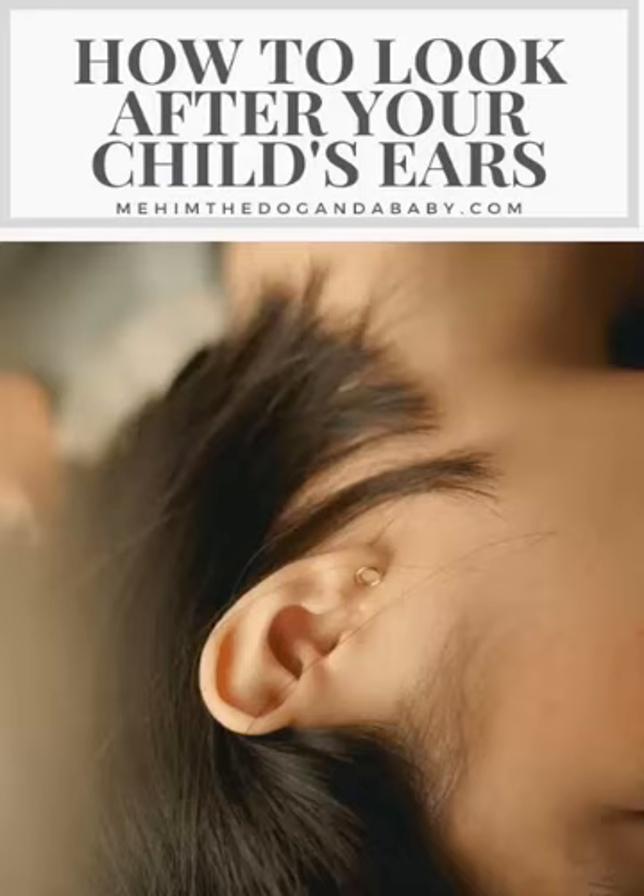4. Treat ear infections promptly. If your child complains of ear pain or has trouble hearing, they may have an ear infection. See a doctor promptly for diagnosis and treatment.